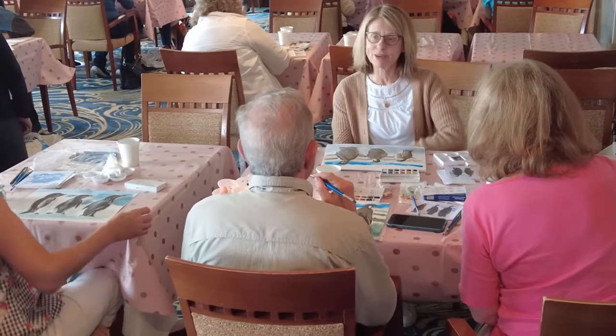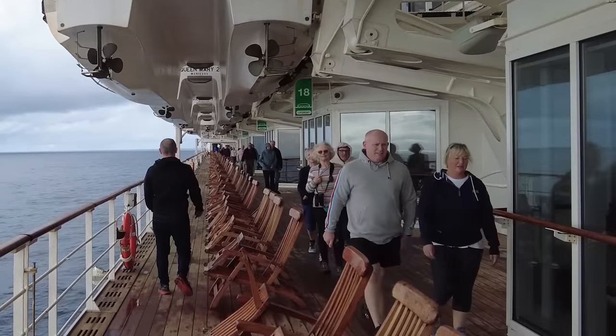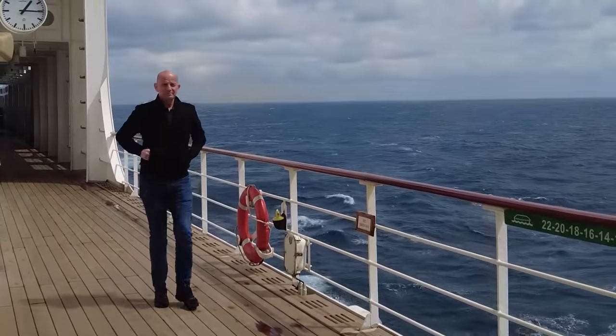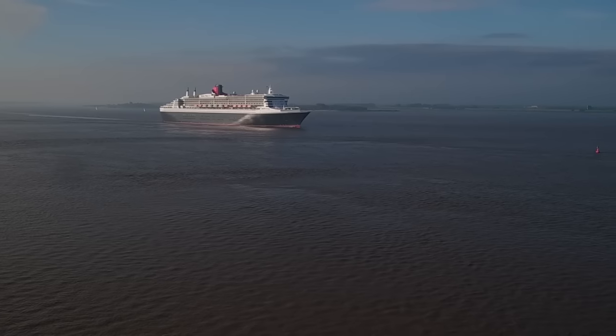One smart thing to do is wear whatever you would on any other cruise during the day — don't make the mistake I did and think you need to bring smart clothes for daytime too. But do bring layers because it can be windy and chilly out on deck. Also, make sure you don't pack more than the airline allowance for the flight to or from the crossing.